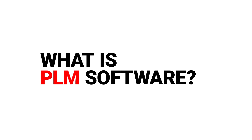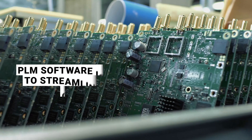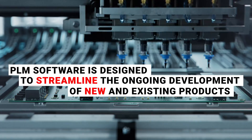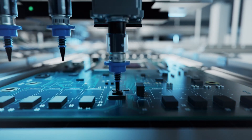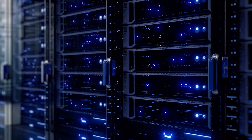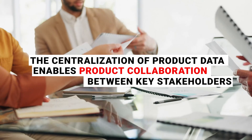What is PLM software? Let's get clear on what exactly PLM software is and why it's important. Product lifecycle management software is designed to streamline the ongoing development of new and existing products. It does this by integrating product data, workflows, and systems on a central platform. The centralization of product data enables product collaboration between key stakeholders.